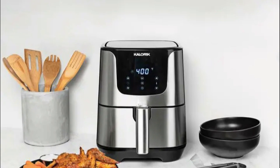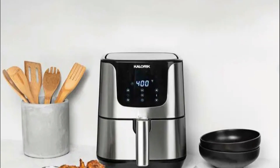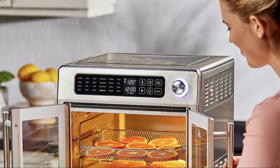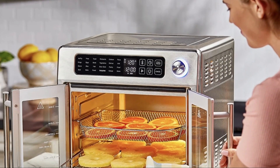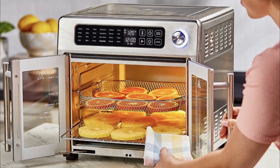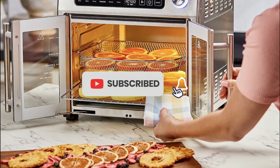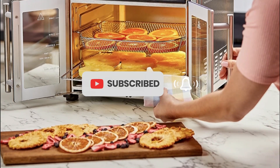If you found this video helpful, don't forget to give it a thumbs up and share it with your friends who might be in the market for a new air fryer. Thank you for watching, and we'll see you in our next video, where we'll be discussing more exciting kitchen gadgets and cooking hacks. Until then, happy cooking!